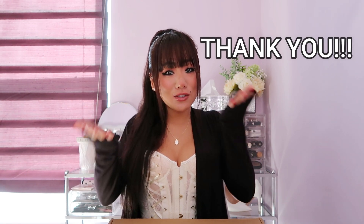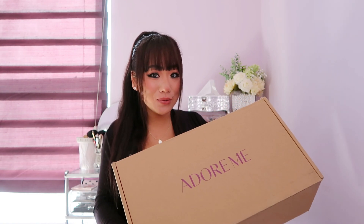Thank you so much Adore Me for sponsoring this video. Thank you guys so much for always being here on my channel and hanging out with me. I love you guys so much. Without further ado, let's get into the haul.